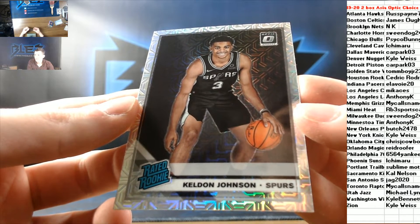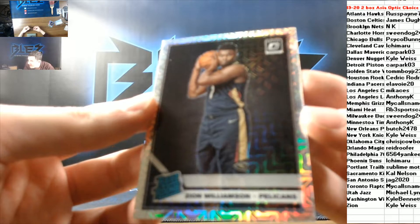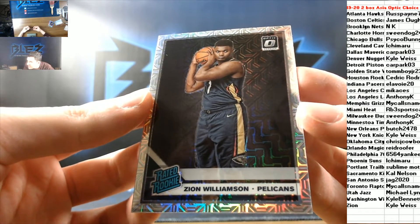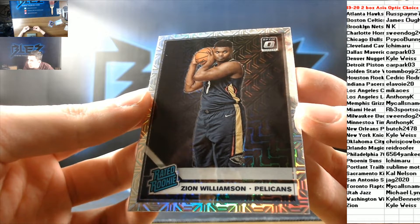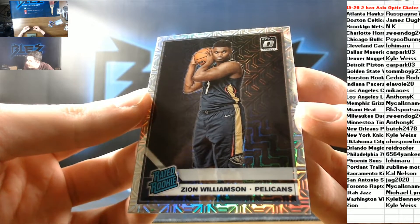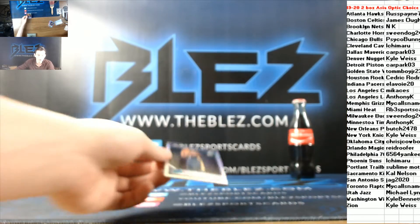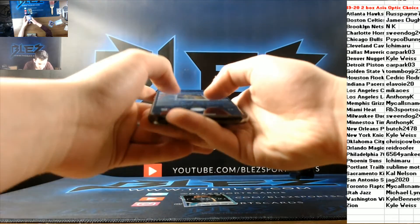And then we have a rookie mega of Zion for Kyle Weiss. Wow. Both Zion spots in the fillers produced. Mega rookie of Zion — there he is. Kyle Weiss hits a monster!